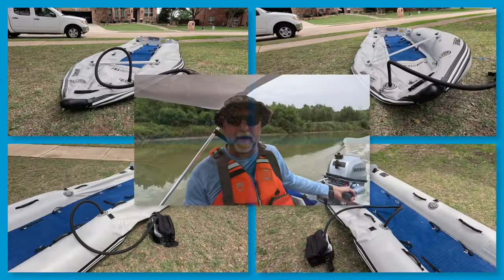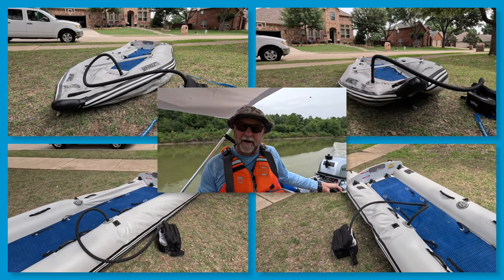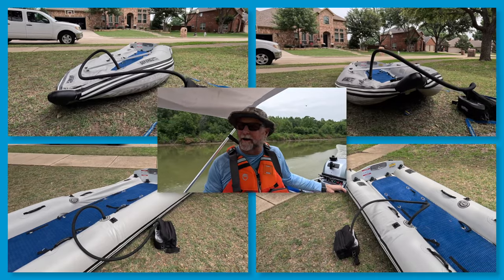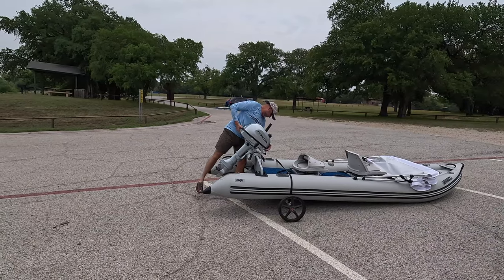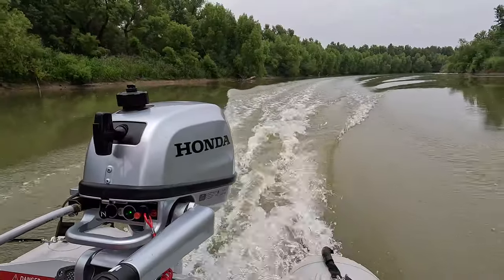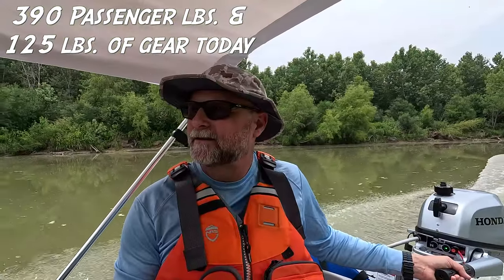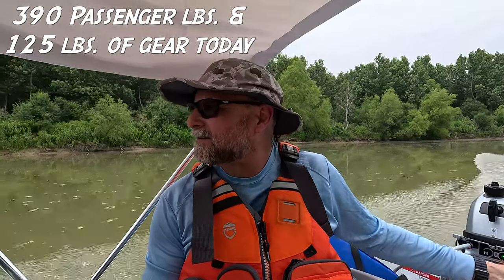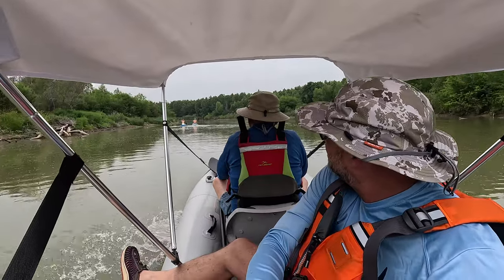I just blew up the paddle ski at home and put it in the back of my pickup truck. You can blow it up on the shoreline if you want — I do that a lot as well. All I had to do is hook the wheels to it, attach the motor, and roll it down to the ramp. Normally this thing goes 16 miles an hour with one person; I think it goes about 12 miles an hour loaded down with two six-footers.